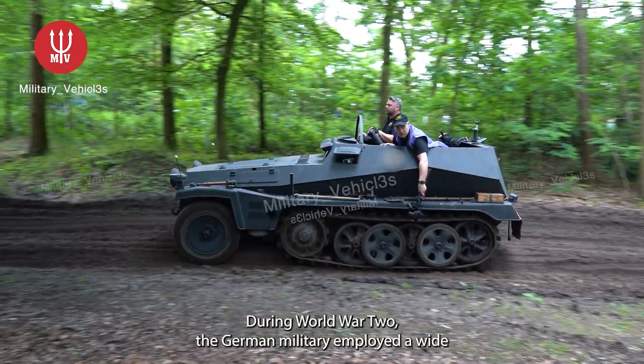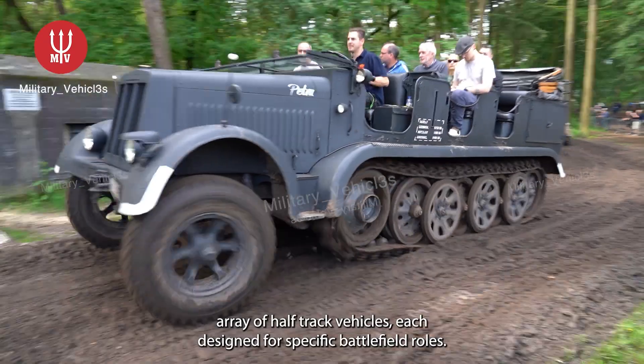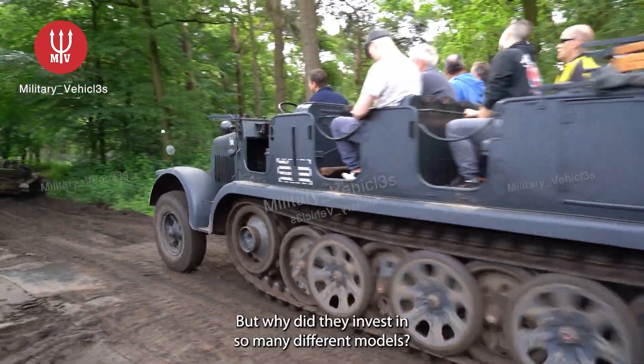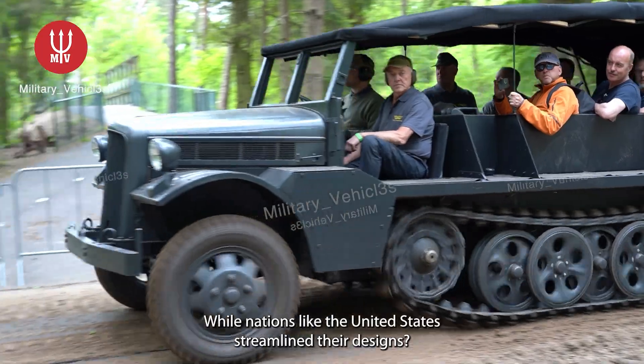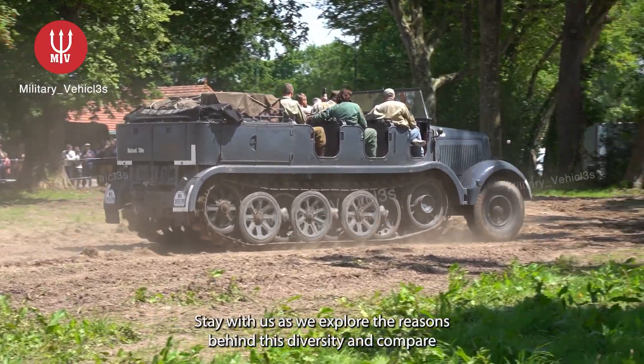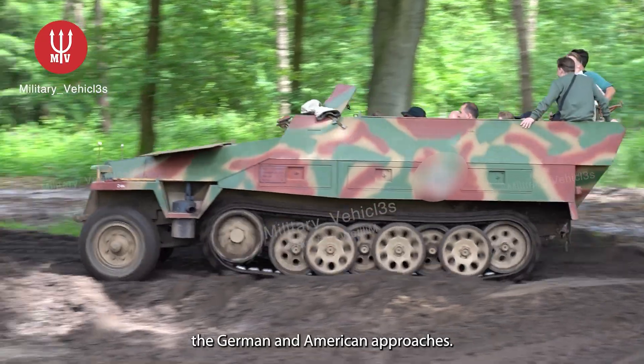During World War II, the German military employed a wide array of half-track vehicles, each designed for specific battlefield roles. But why did they invest in so many different models, while nations like the United States streamlined their designs? Stay with us as we explore the reasons behind this diversity and compare the German and American approaches.